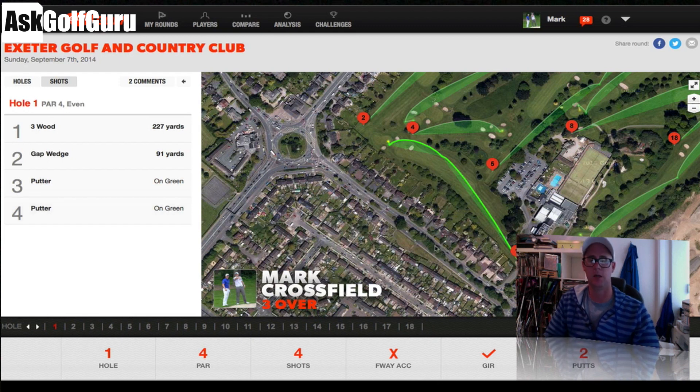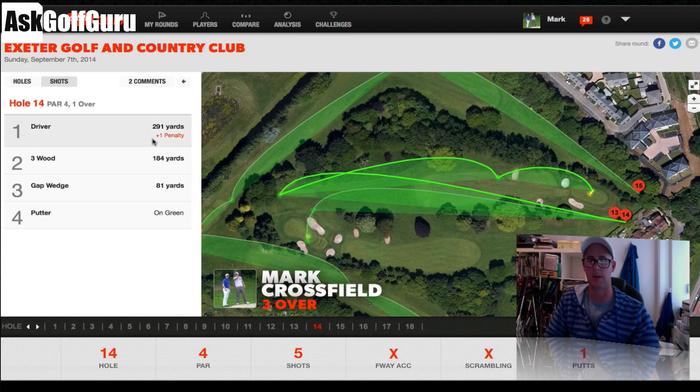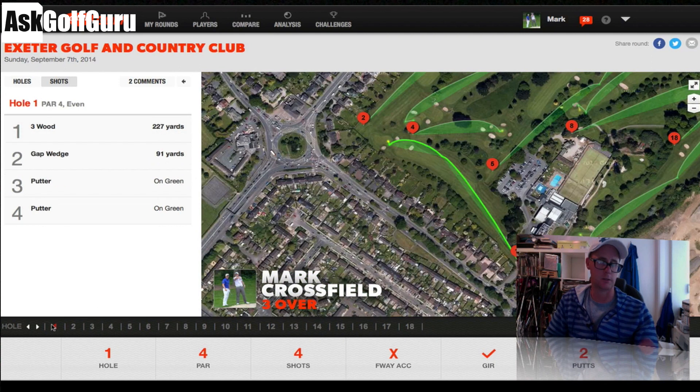Another thing it allows you to do — if we go to 14, you can see I've added a penalty shot. I hit a tee shot and lost it, couldn't find it, so I went back and hit another one. You can add penalty shots, which was another question people were asking me about.